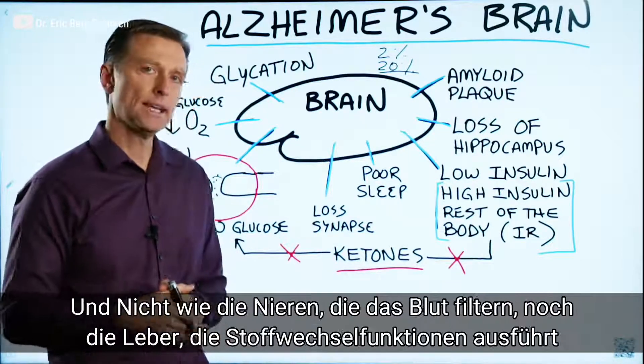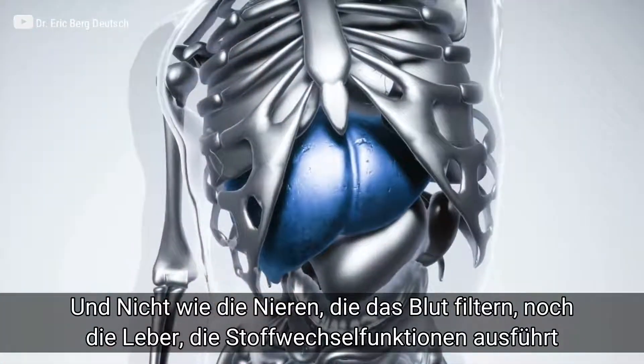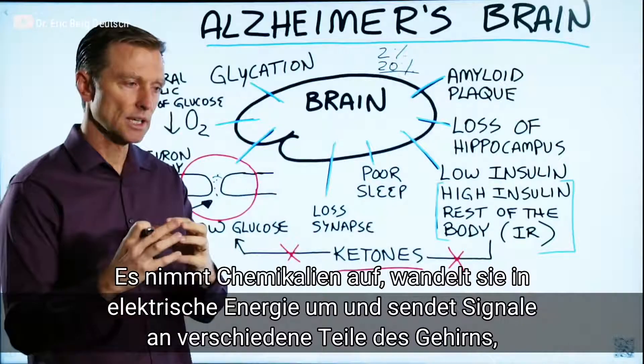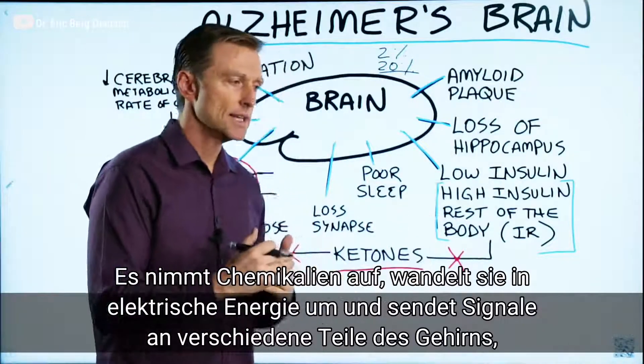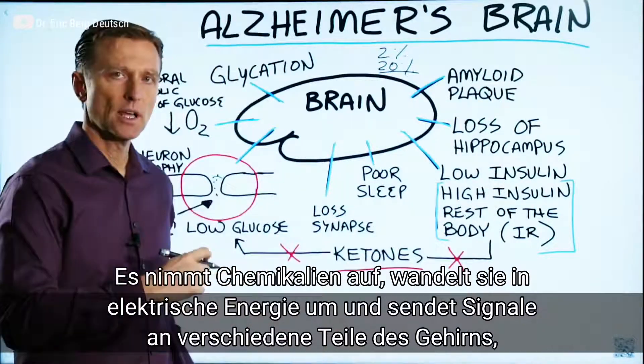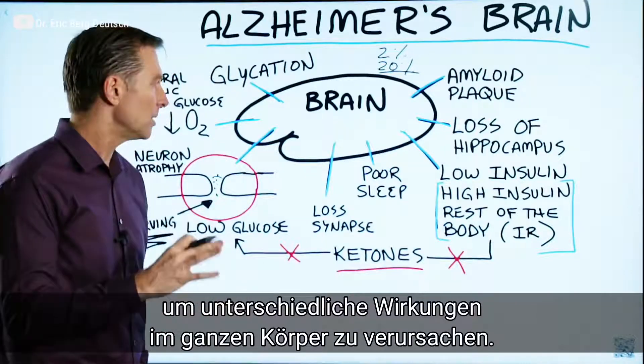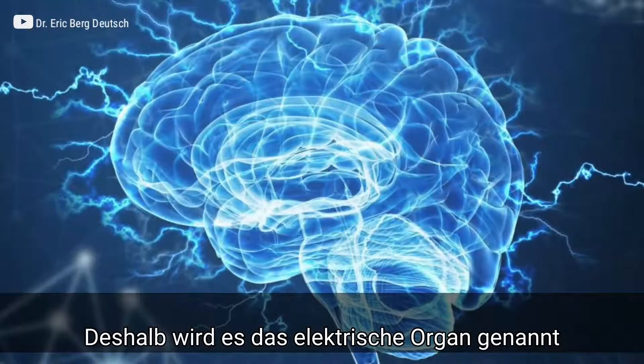It's not like the kidney where it's filtering blood, or the liver that's doing all these metabolic things. What it's really doing is taking chemistry and converting it into electrical energy to send signals and information throughout different parts of the brain to create different effects throughout the entire body. So it's an electrical organ.